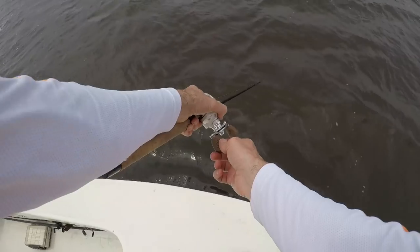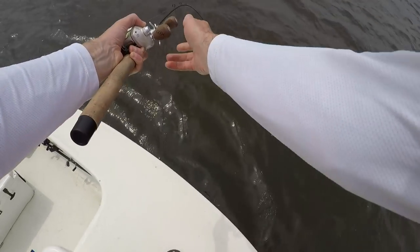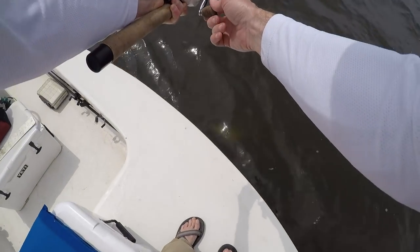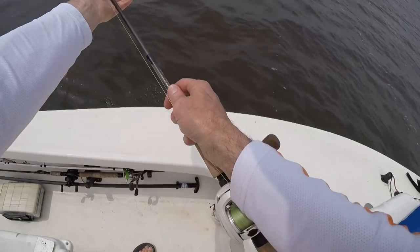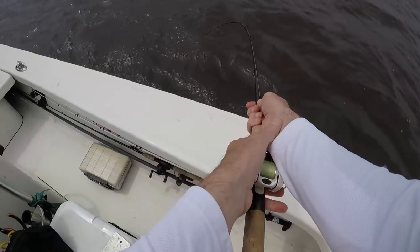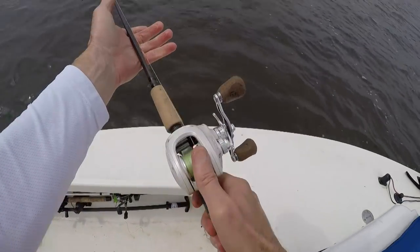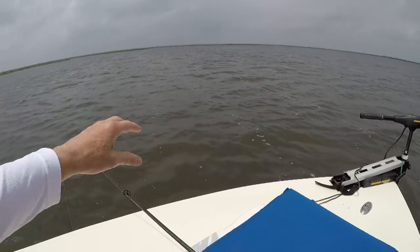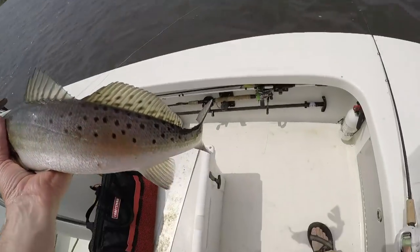Oh my goodness — yikes! Do I want to flip this or do we want to get the net? It's a big fish, it's a big fish — it's wrapped in the line. Oh, that's a fat trout!